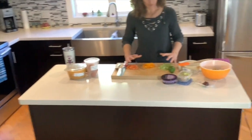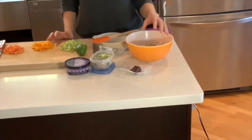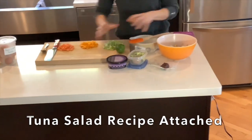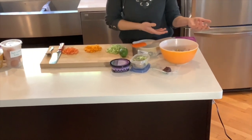I chopped up some veggies and I put some tuna in a bowl. I'm going to take these veggies, throw them in the bowl, and then I've got some tuna salad, at least for a couple days.